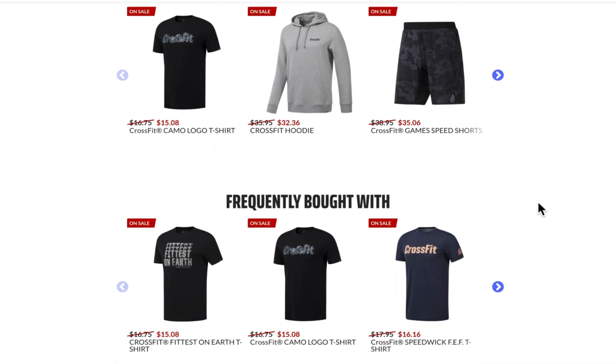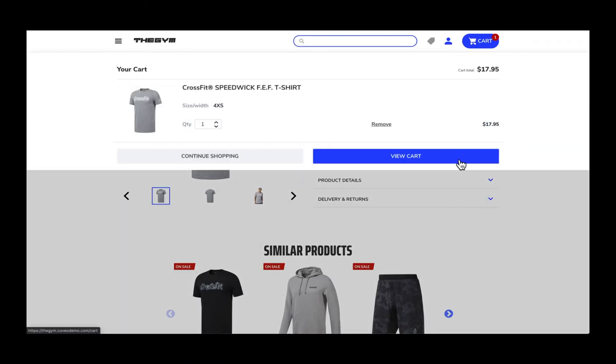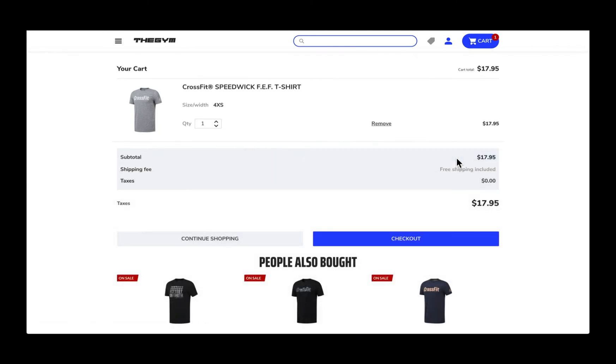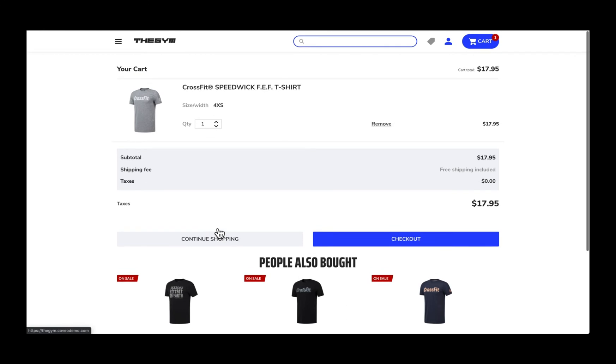Covair's recommendation models are based on a shopper's browsing and buying behavior, what's already in their cart, or what's often viewed and bought together. For example, you can recommend accessories that are frequently bought together or suggest complementary products that they haven't seen before.